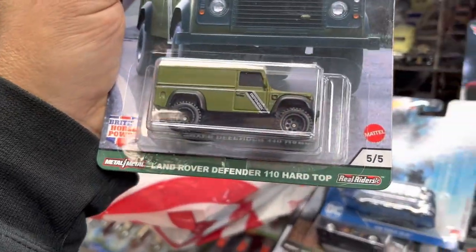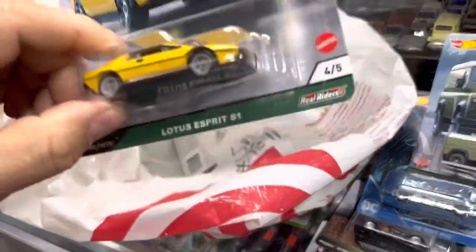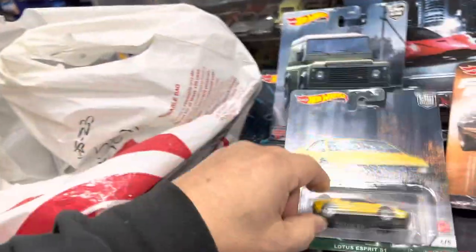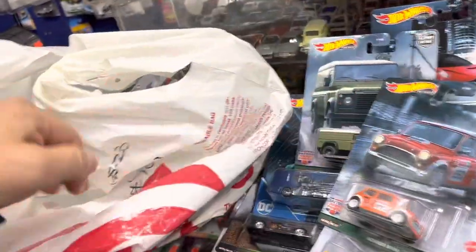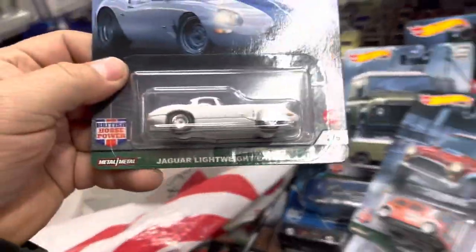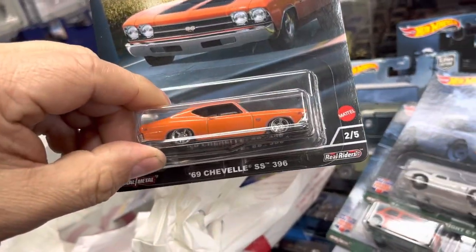Land Rover Defender 110 Hardtop. Lotus Esprit S1. Morris Mini. Jaguar E-Type. '60 Chevelle SS 396. McLaren F1 GTR.